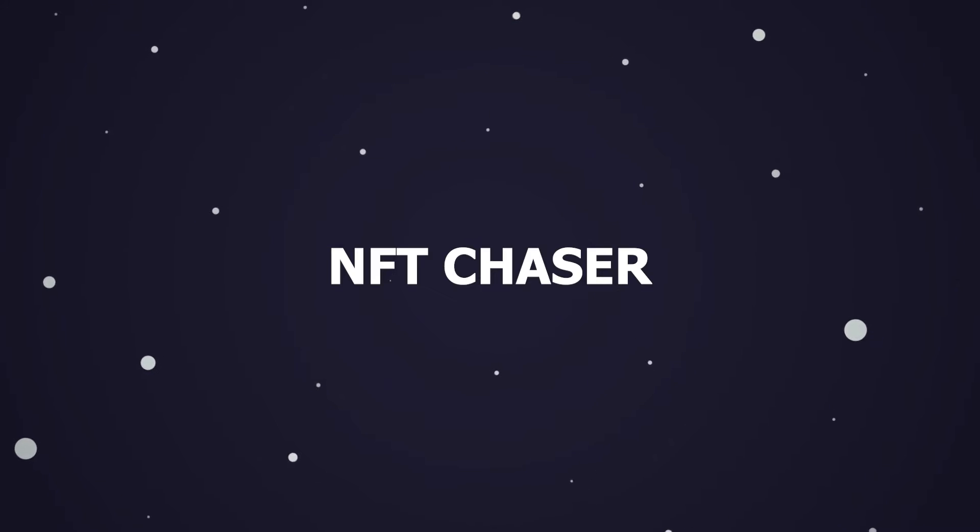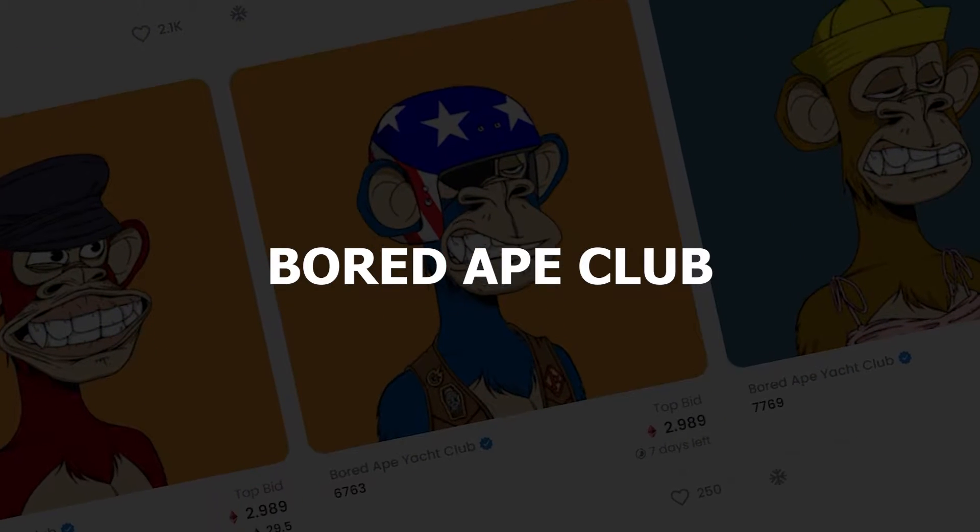Hey guys, welcome back to NFT Chaser. Today we'll talk about the Bored Ape Club. Let's head into it.